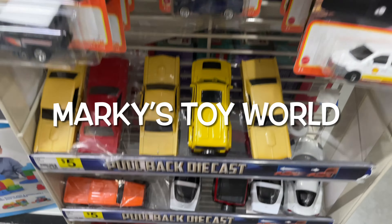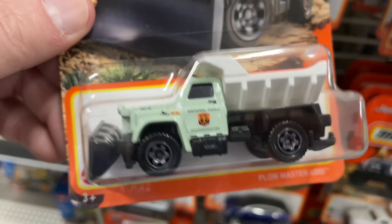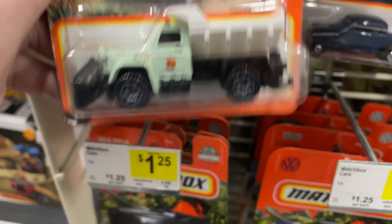Here's a little Model B. They have a couple of the Shell Renaults. Snowplow — Plow Master, not Snowplow. Another Model B, little truck right there. Nice BMW.